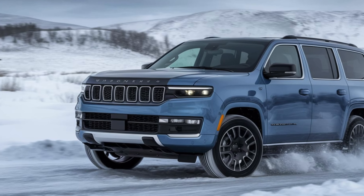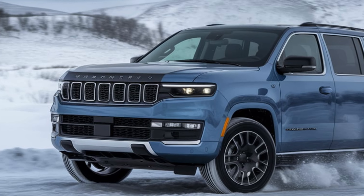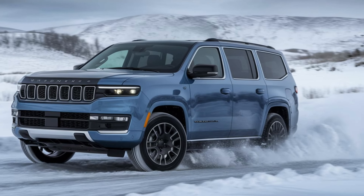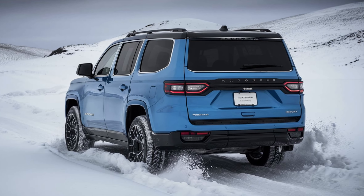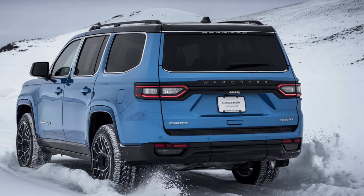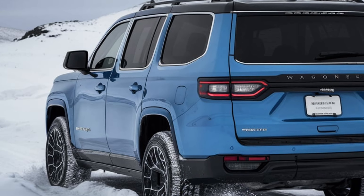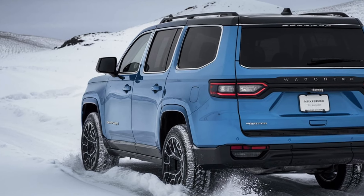Welcome to WheelWise Reviews, your go-to channel for everything automotive. In today's video, we're diving into the Jeep Wagoneer S. This all-new electric SUV from Jeep combines the rugged heritage the brand is known for with advancements in electric mobility, making it a standout in the segment.